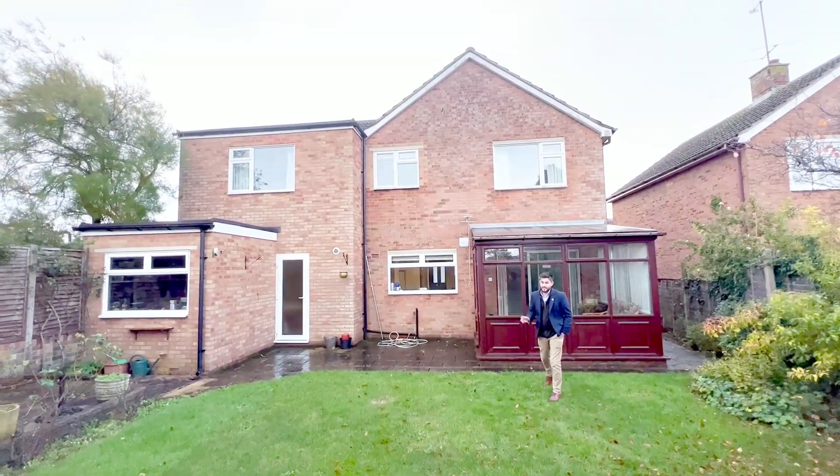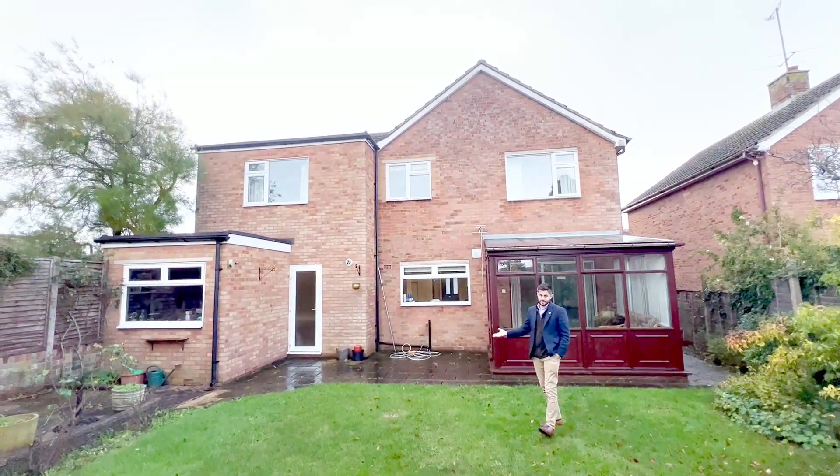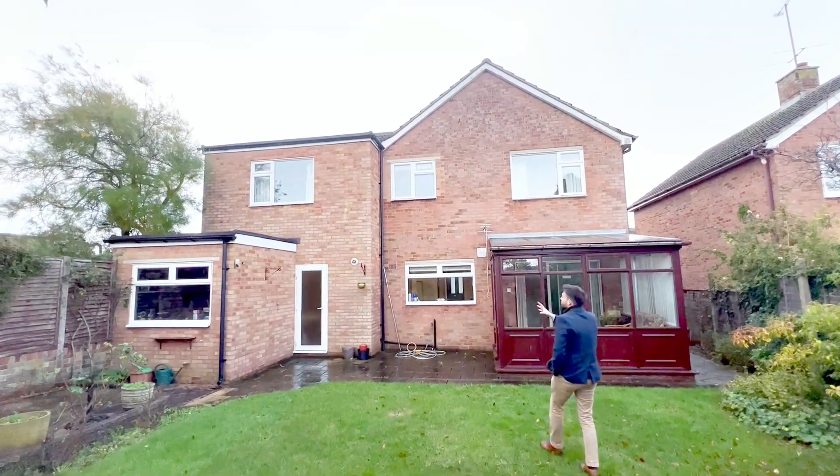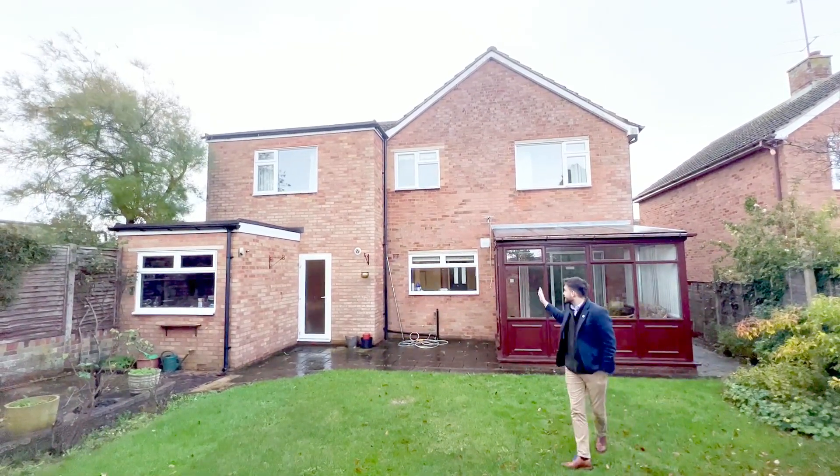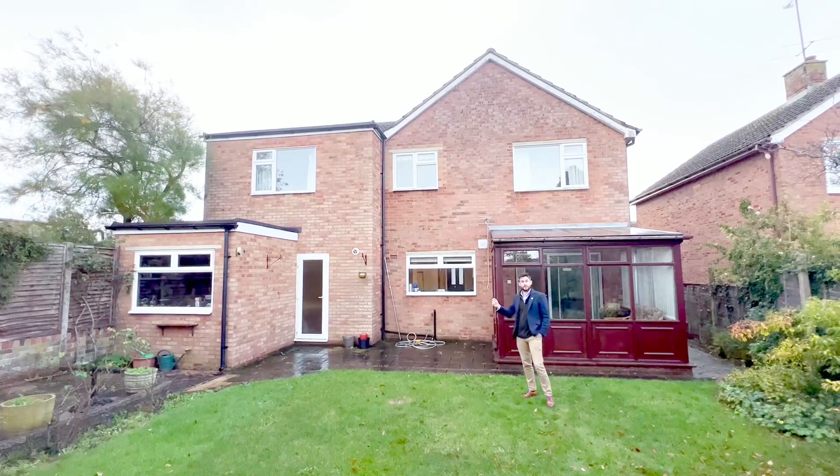Now it's fair to say that the property could benefit from some general modernisation, but with the current extension you could be really clever and combine the kitchen and the garage to make the perfect family room.